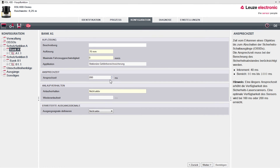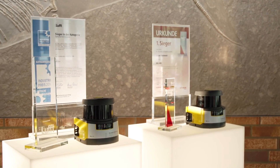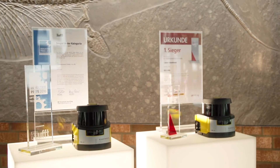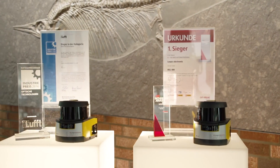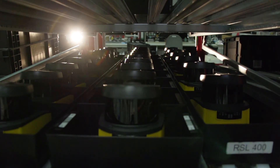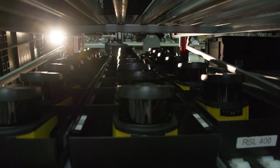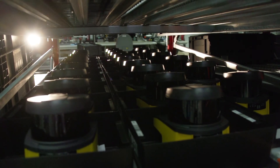The RSL400 impresses not only our customers — it has also received two awards. The RSL400 was voted the winner in the Safe Automation category of the most important reader's choice award in the automation world, the GIT Award. The safety laser scanner was once again able to convince the jury of experts at this year's industry prize for particularly advanced products.